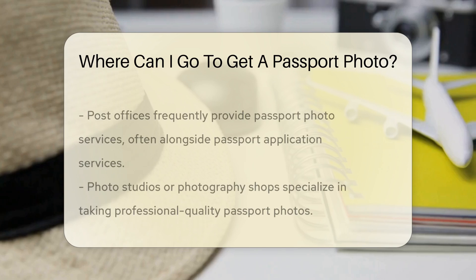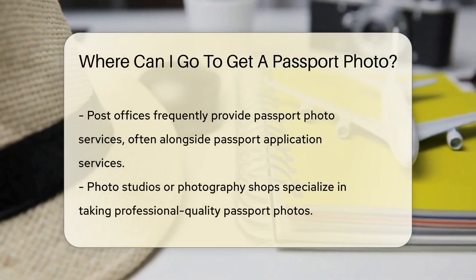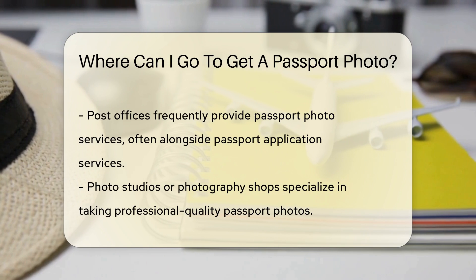These stores usually have a dedicated photo department. Post offices are another convenient option for passport photos. Many post offices offer passport photo services, often alongside passport application services.